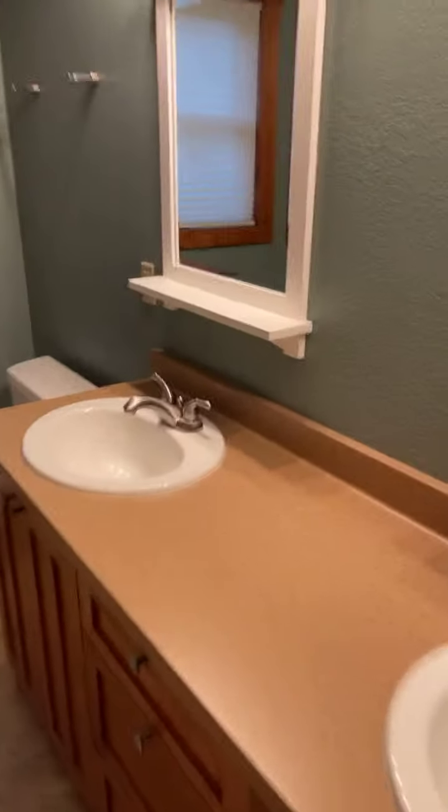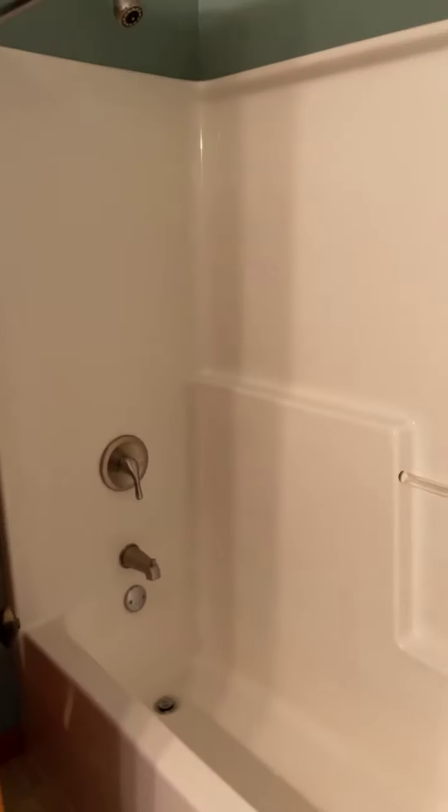The countertops in the bathroom can be outdated, but it's nice — brand new tub and tub shower combo. Nice linen closet in the bathroom and a nice tile floor.